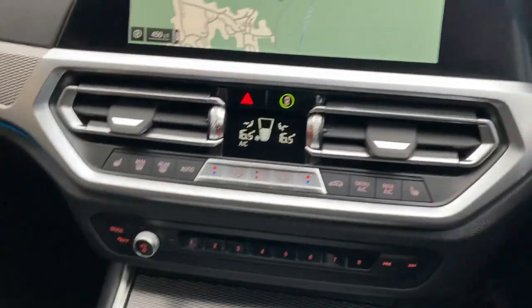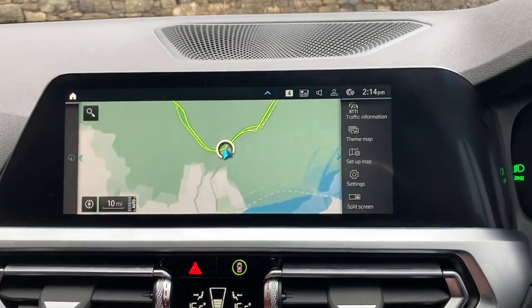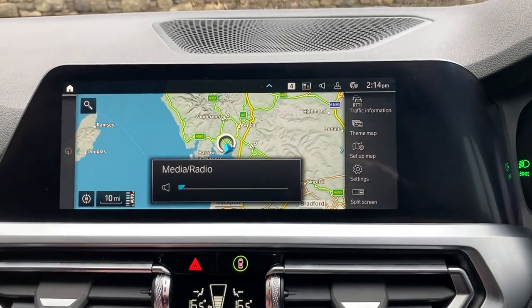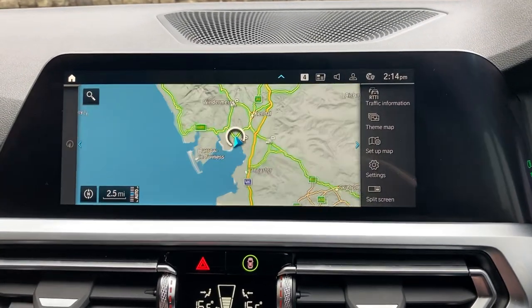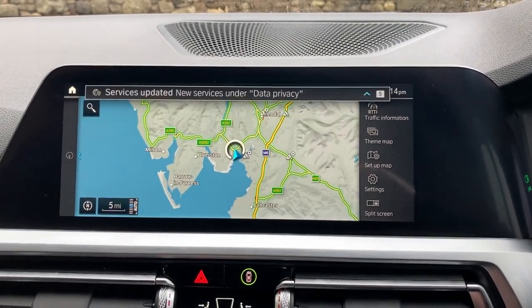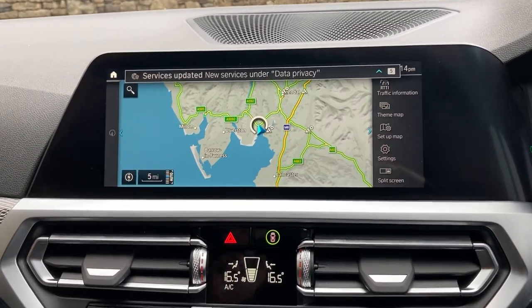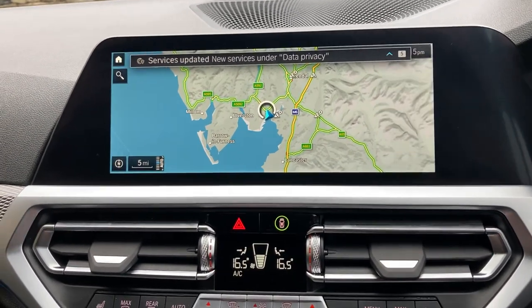Navigation is obviously standard, and if we just use that to show you where we are — we're based up in Cumbria in the Lake District, about 10 minutes off junction 36 of the M6, just south of Windermere. Beautiful part of the world if you're ever passing, feel free to call in. We've got DAB radio and Bluetooth for phones as well.